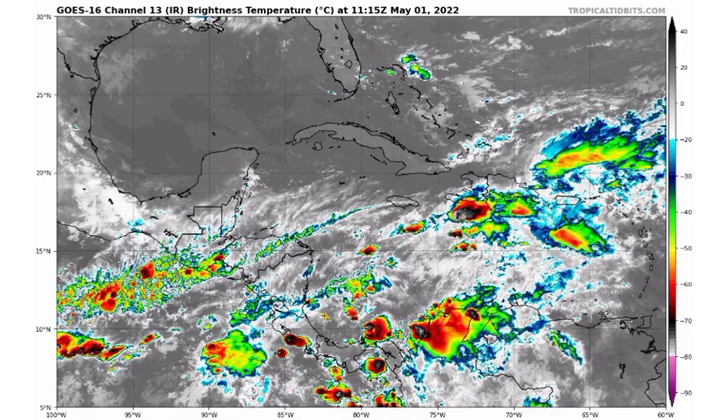First things first, we're taking a look at satellite and we're seeing that we have that area of very deep convection just to the south of Haiti. That has been developing quite nicely, and if that thing makes its way onshore, it is going to bring a lot of showers and thunderstorms. The darker you see those colors — especially those blacks and white shades within — that is quite a bit of rainfall activity.